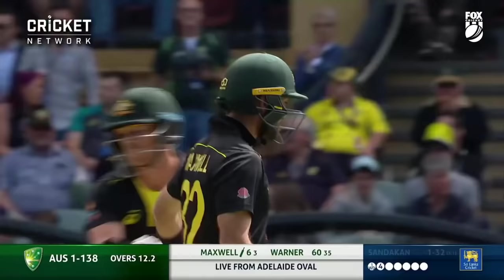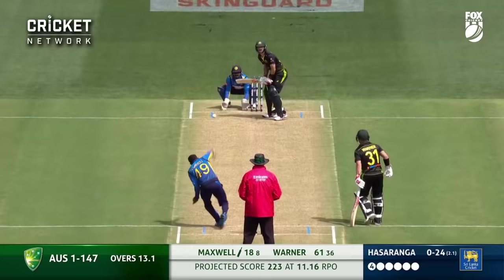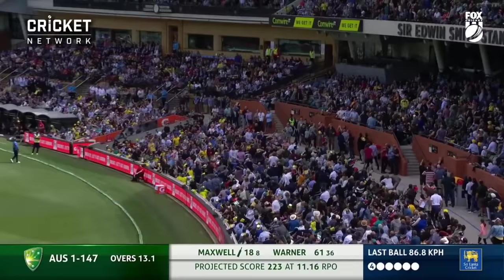Straight to the fence. That's exactly what he's searching for. That's big. That is very big.